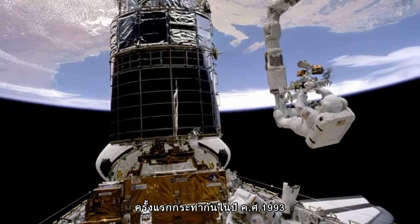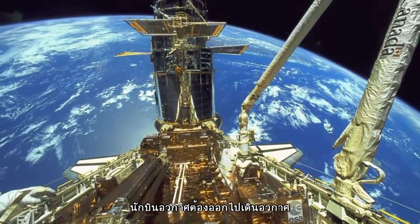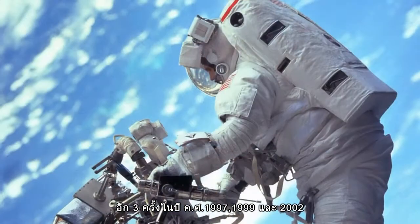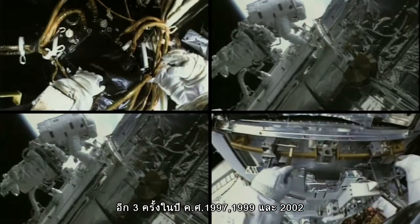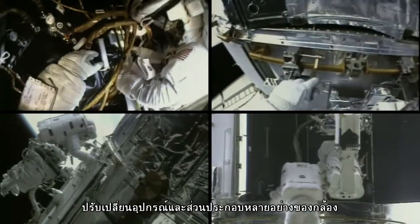The first servicing mission took place back in 1993, when, in a series of landmark spacewalks, astronauts corrected Hubble's nearsighted vision. Three further missions in 1997, 1999, and 2002 replaced various instruments and other components on Hubble.